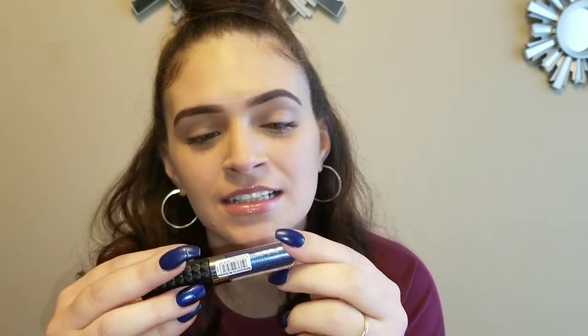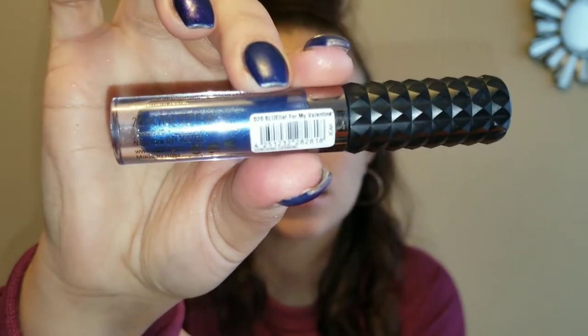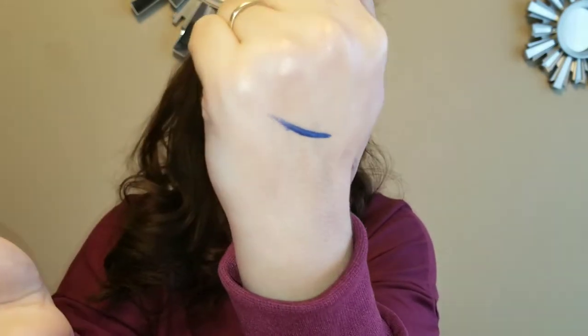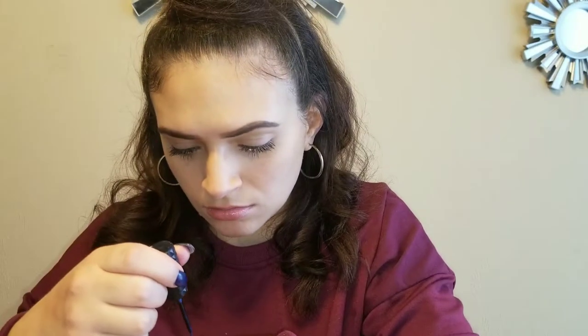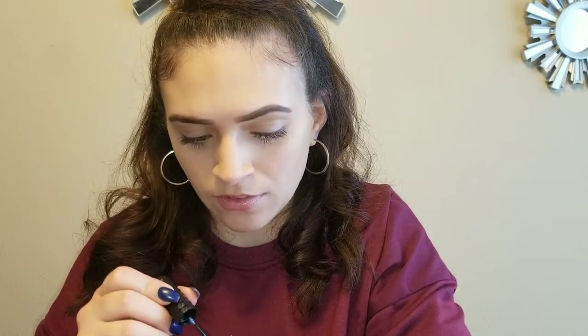This is from Catrice Cosmetics and this is a liquid liner — super pretty. It's a Rock Couture liquid liner in the color Blue Lit. Let's try it out.